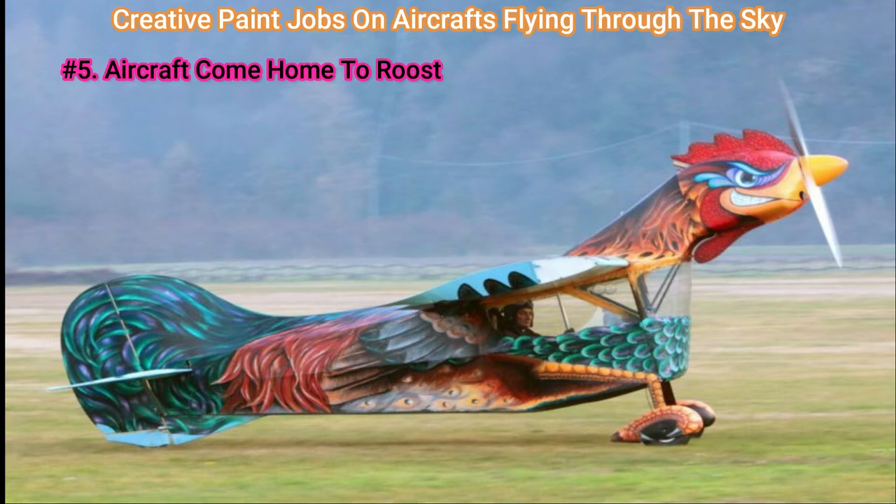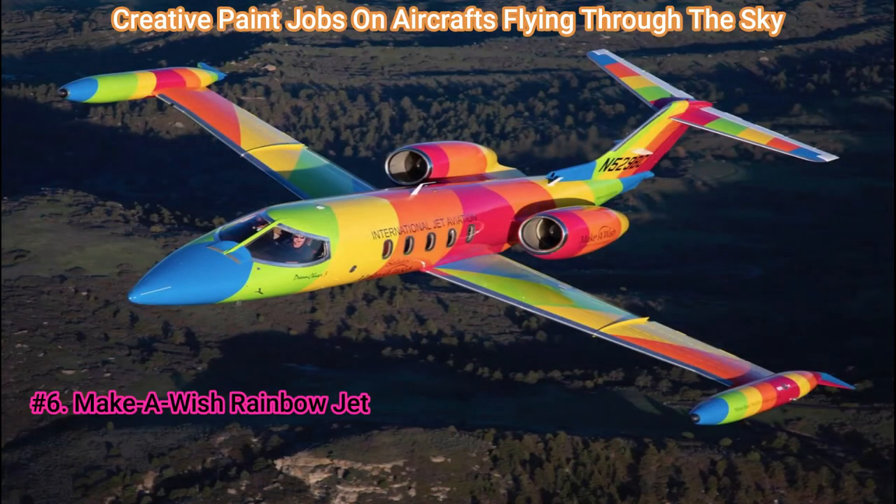Number 5: Aircraft Come Home to Roost. That's right — the old single prop, two-passenger aircraft was painted in a rooster shape. You see these things all the time?